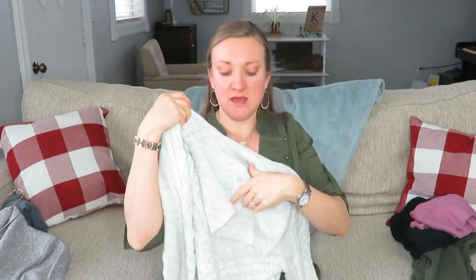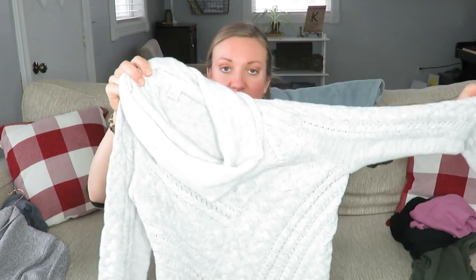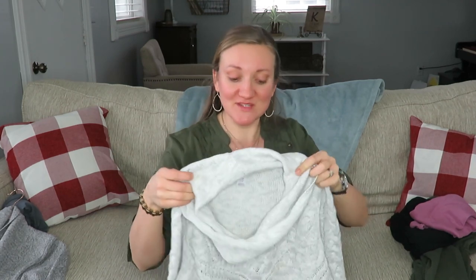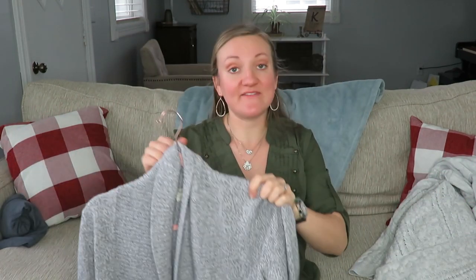A little more formal — this cowl neck sweater is a great staple to have in a neutral color. It is so comfortable; it's Motherhood Maternity again. I love the design on the front and I wear this probably every other week. I don't feel like you need a lot of maternity clothes — I still mix in some of my normal clothes even at a little over 31 weeks pregnant. This one gets me so many compliments.